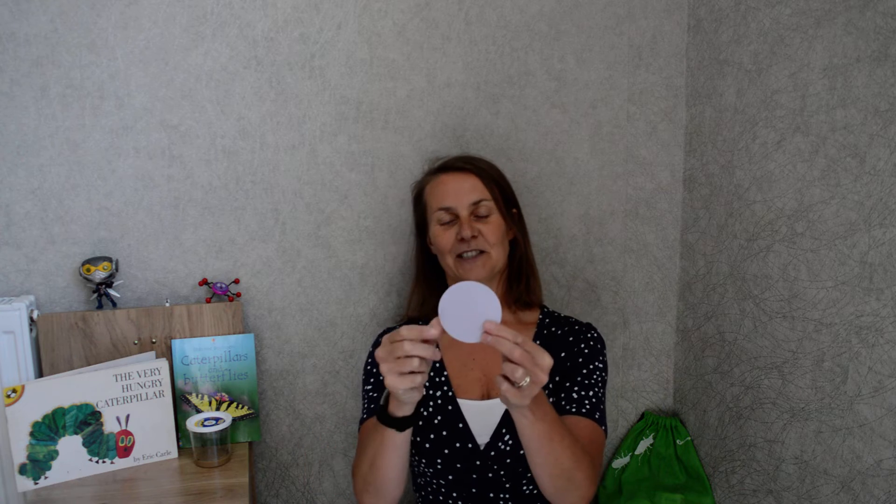The next one is our maths. And today we're going to do some shape work. What's this shape? Well done — it's a circle. It's got curved edges and it's a flat shape, so it's a 2D shape.